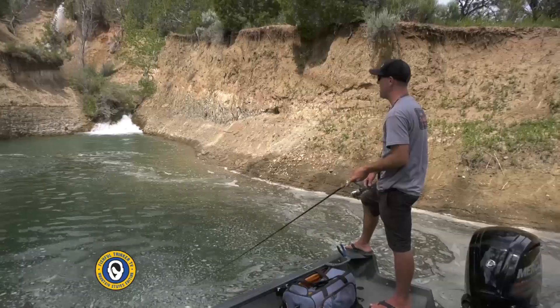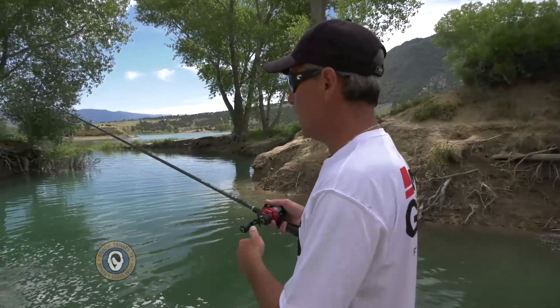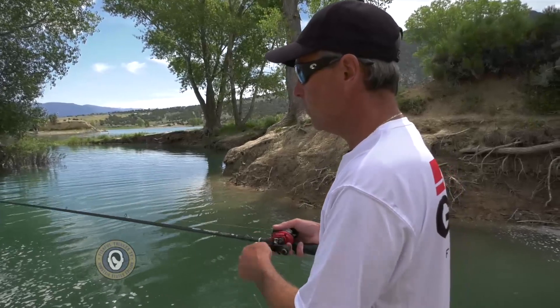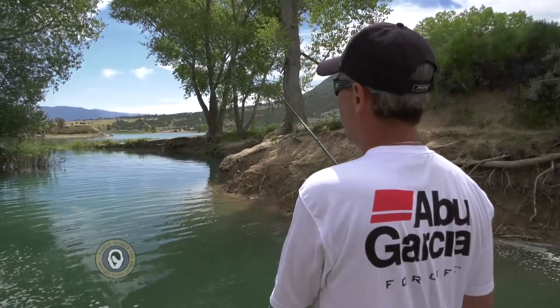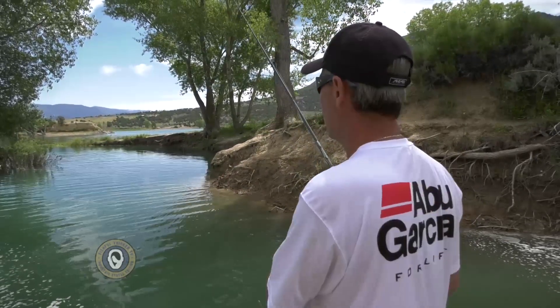We're in the inlet — you can see Connor fishing up here behind us. We talk about inlets and outlets a lot because of current flow. Inlets have current flow, and that constant flow of current brings dissolved oxygen with it. It also brings a buffet of food sources and energizes the whole system in general.